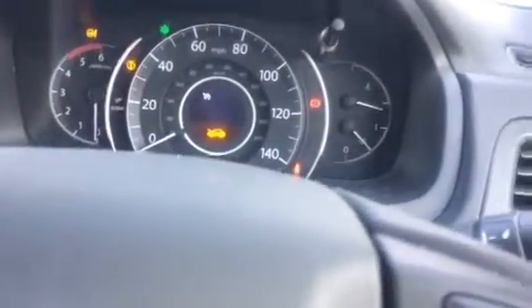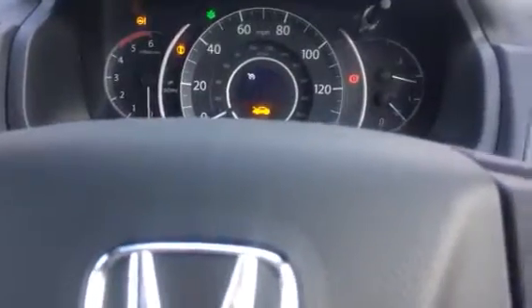The manual tells me when the car may require an oil change — after 12,500 miles or the first 12 months. The first 12 months have passed and this car has 12,000-something miles.